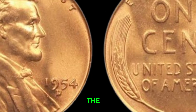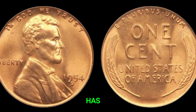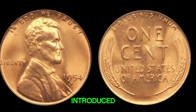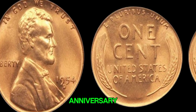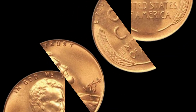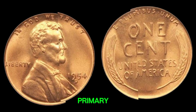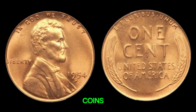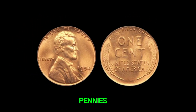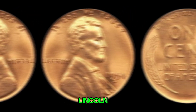We're diving into the fascinating story of the 1954D Mint Mark Lincoln penny, a coin that has collectors buzzing with excitement. The Lincoln penny, introduced in 1909 to commemorate the 100th anniversary of Abraham Lincoln's birth, has a rich history. The 1954D Mint Mark penny was struck at the Denver Mint, one of the three primary mints producing U.S. coins. In 1954, the U.S. economy was booming and millions of pennies were minted. But what makes the 1954D Lincoln penny so special?